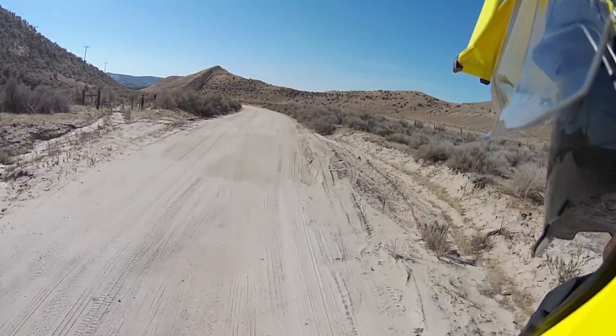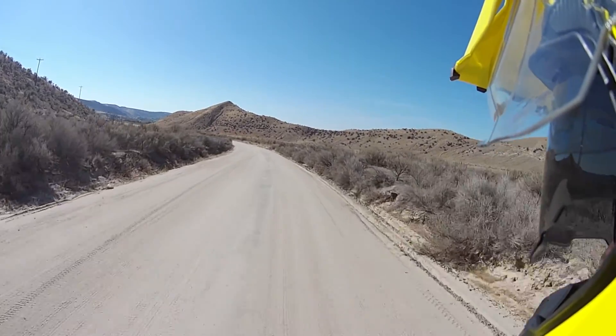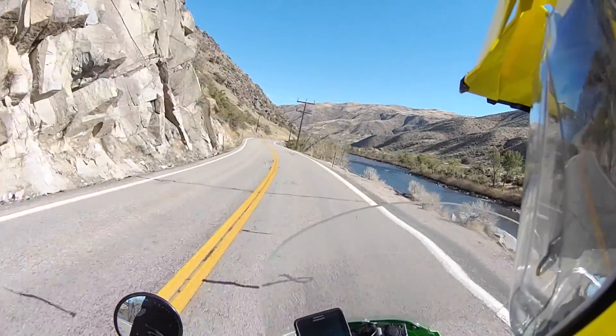I would later find out that my right fork seal was completely blown and oil and dirt covered the fork slider. I also think I set the fork tubes too low in the clamps, which affects the trail and handling of the bike.